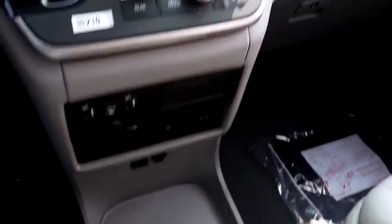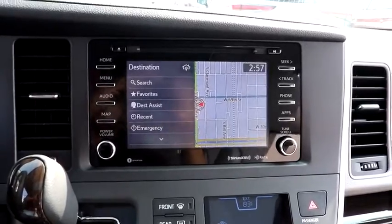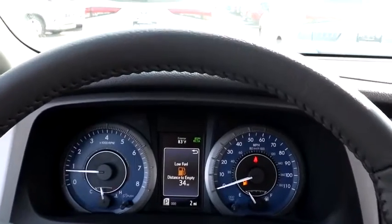Bluetooth, leather-wrapped steering wheel, power steering, adjustable steering wheel, four-wheel disc brakes, keyless start, auto-dimming rear-view mirror, hard disk drive media storage, aluminum wheels.